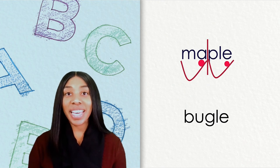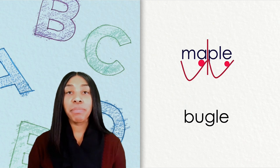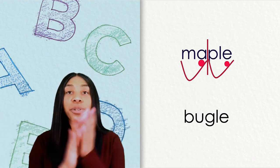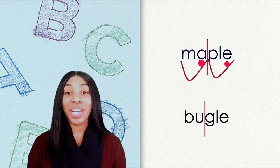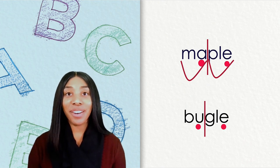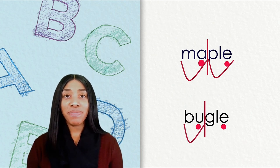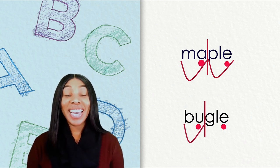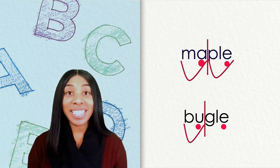Let's focus on our second word: bugle. Go ahead and clap out the word bugle. We know we will put our line in between the U and the G. How many vowels does bugle have? Bugle also has two vowels. What type of syllable is the first syllable? It is an open syllable as well. As you can see, there's no consonant after the U.